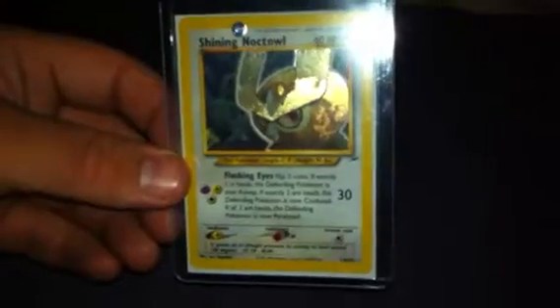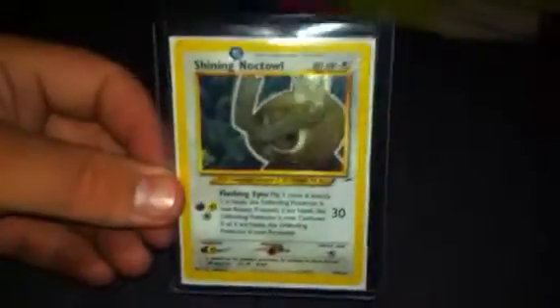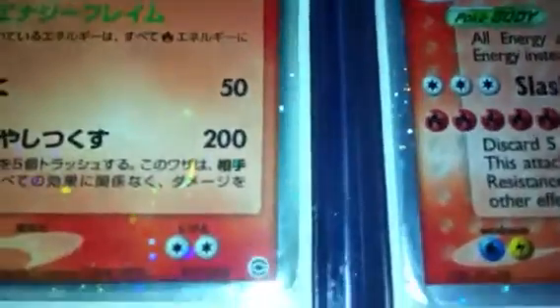The next two cards are big. From the same seller, and I'll make no mistake in saying they are not Mint. But again, same as that Charizard, they're a must for a collection and they have to be purchased. Both from the same seller. Here they are — Charizard EX English and Japanese.